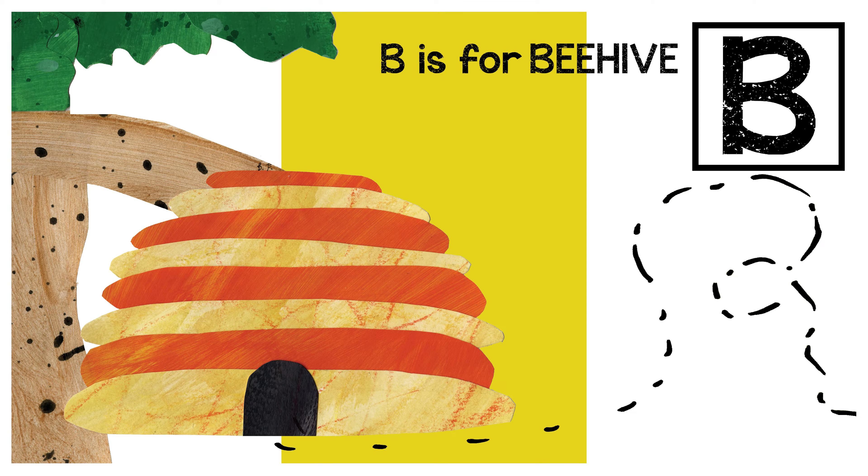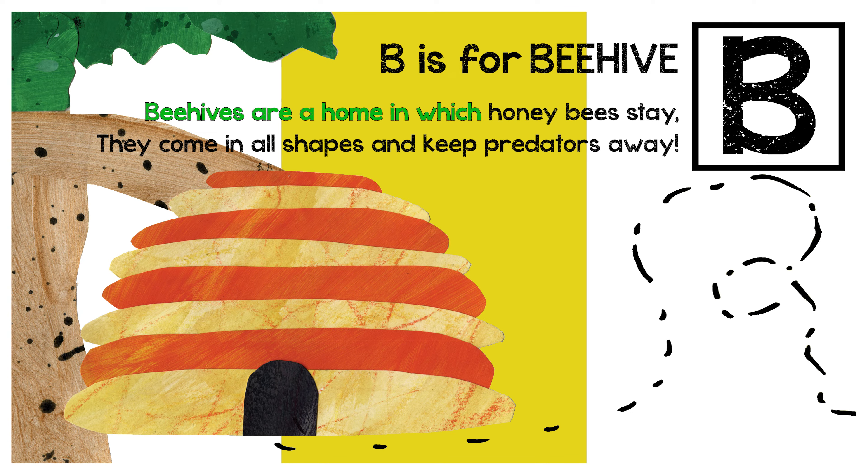B is for beehive. Beehives are a home in which honeybees stay. They come in all shapes and keep predators away.